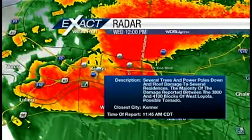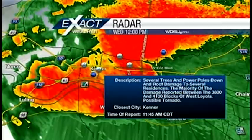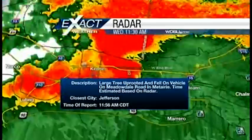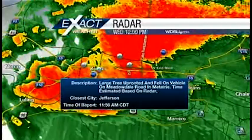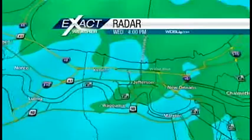That happened at 11:45. The tornado was 50 yards wide, on the ground for half a mile, with maximum sustained winds of 90 miles per hour. At the airport, a measurement of 59 mile-per-hour winds — you know that can do some damage. Just a few minutes later in Jefferson, a large tree was uprooted and fell on top of a car at Meadowdale Road in Metairie, then a gust of 49 miles per hour measured at the New Canal Station in Jefferson.